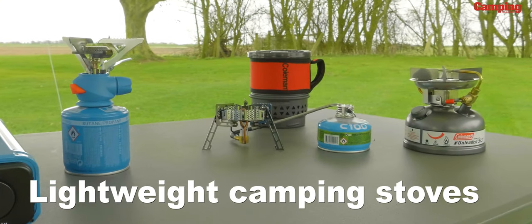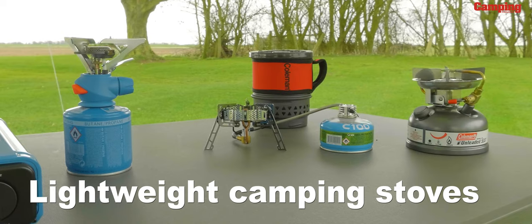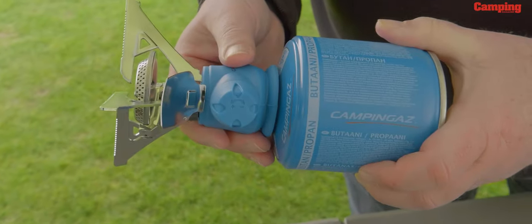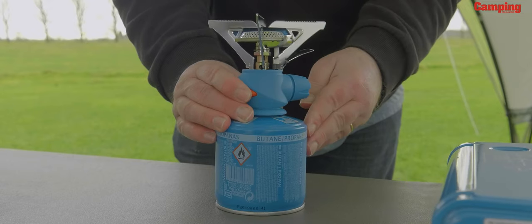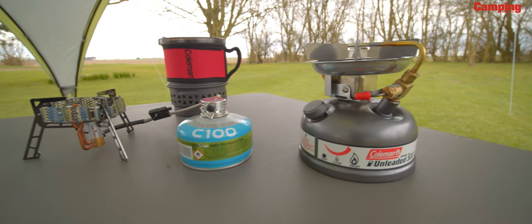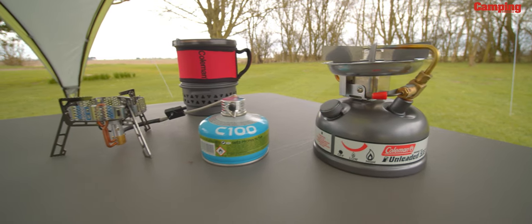For solo campers, lightweight stoves and cooking systems are the way to go. These are light and compact and basically screw or click directly onto the gas bottle. They can be quite unstable on rugged ground but are ideal for adventure camping. Cooking systems where the pot is integrated with the cooker have also become really popular in recent years.